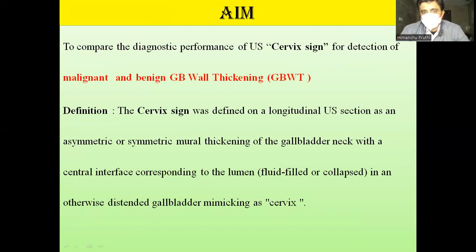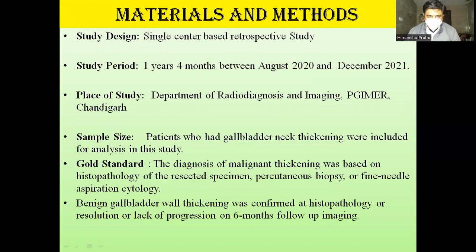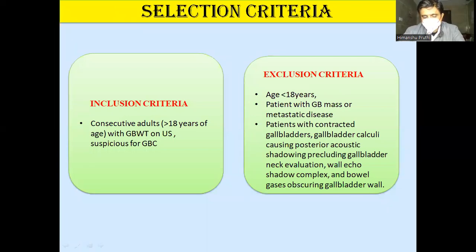We are studying the cervix sign in cases of malignant and benign GB wall thickening at the neck region and assessing its efficacy. This is a single-center study over one year and four months, from August 2020 to December 2021, at PGIMER Chandigarh. Patients with GB malignancy were included; diagnosis for malignant cases was histopathological, while for benign cases it was either lack of progression on six-month follow-up or histopathological diagnosis. Inclusion criteria: adult patients with GB wall thickening suspicious for GB carcinoma on ultrasound. Exclusion criteria: pediatric patients under 18, GB mass or metastatic disease, contracted gallbladder, gallbladder calculi with posterior acoustic shadowing obscuring neck region details, or bowel gas obscuring the region.